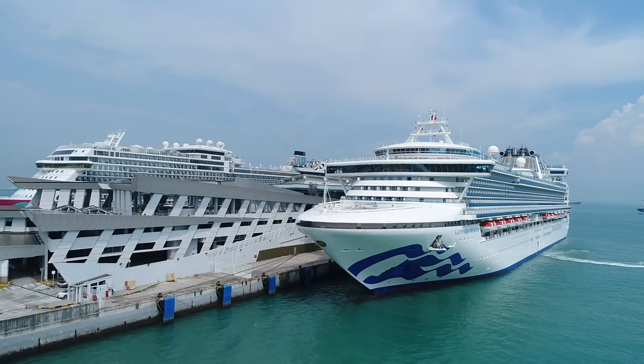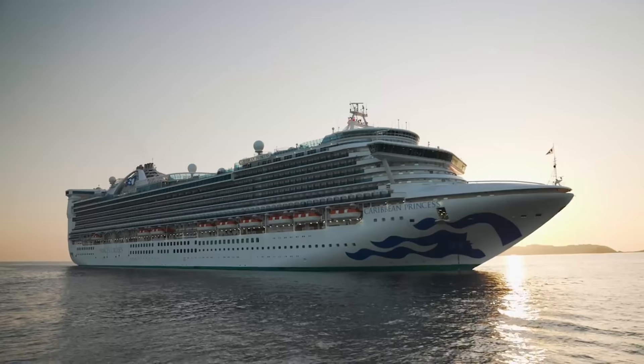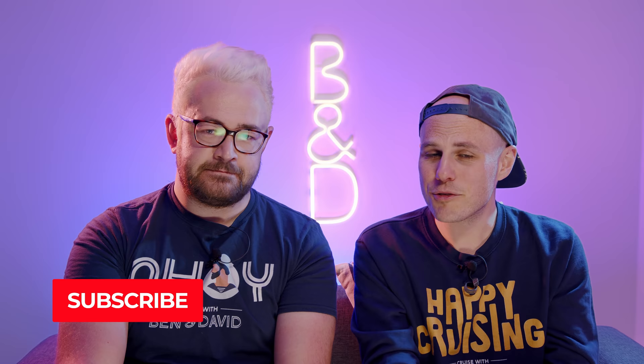Well ahoy there cruisers. Let's take a look at what's going to be included on your next Princess cruise, and the things that you'll have to pay extra for. But before we begin, please subscribe to our channel right now so you keep up to date with all our brand new videos.